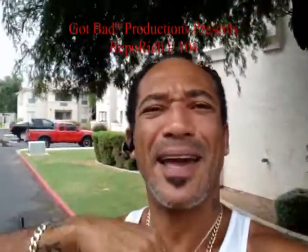Welcome back to the Repo Ridge Show. Got a Dodge Ram here we've been looking for quite a while. The house has been vacant.